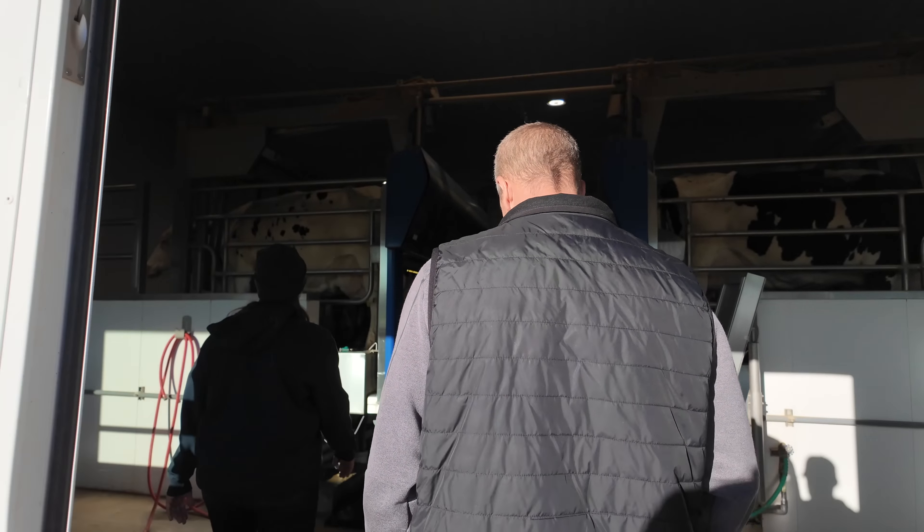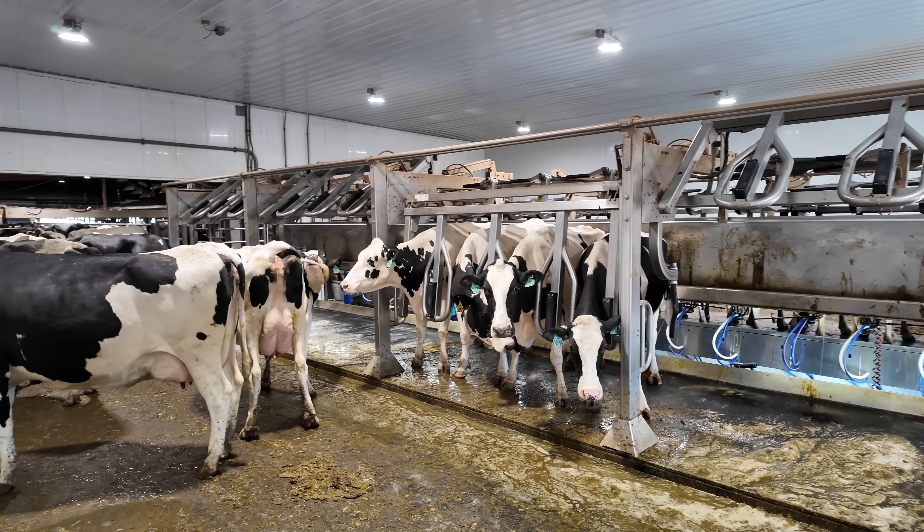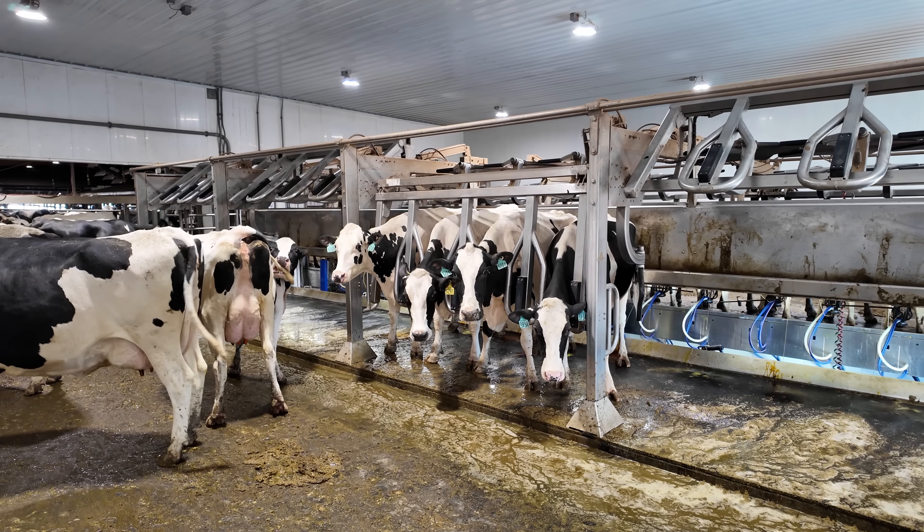Just walking into the parlor here. So what kind of parlor do we got? This is a double 16 P500 which is a GEGI — that means it's a gang index, gang exit. We have 16 cows on each side, and you can individually release gangs of four, index gangs of four, or release the whole side at a time. This also features the new MA200 automation from De La Valle, and if we go down to the basement we'll see the new MM100.